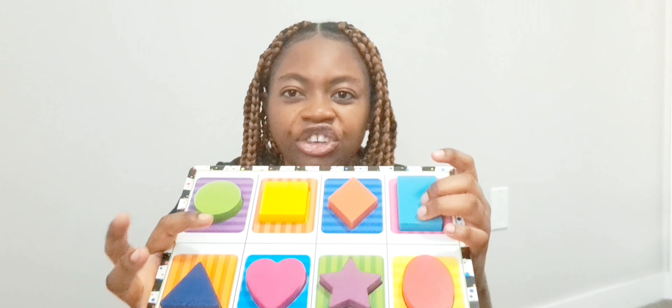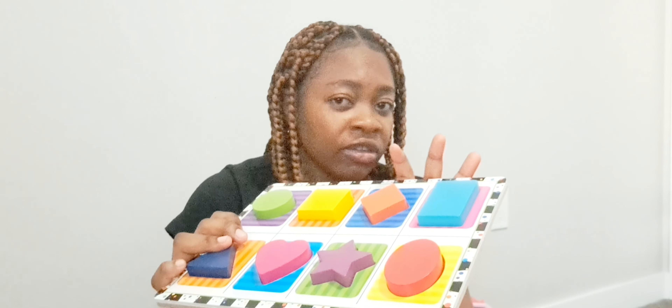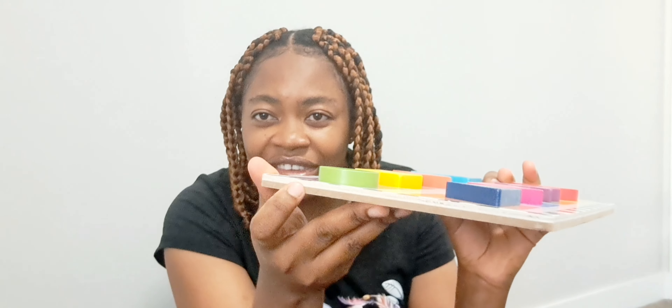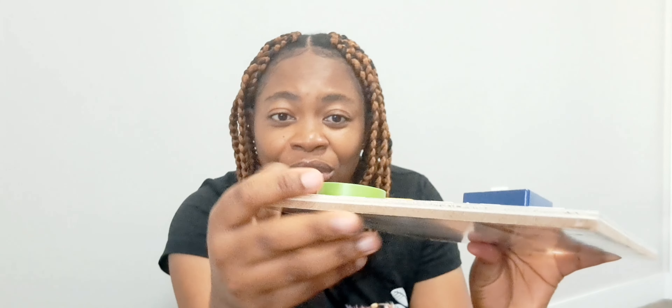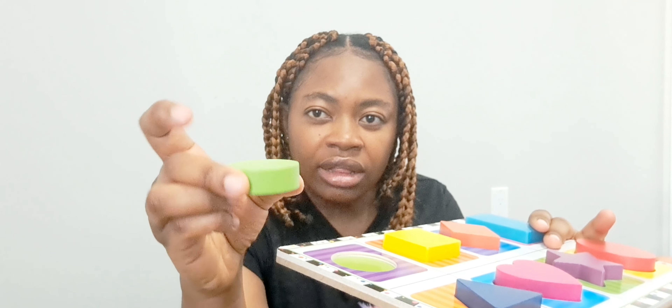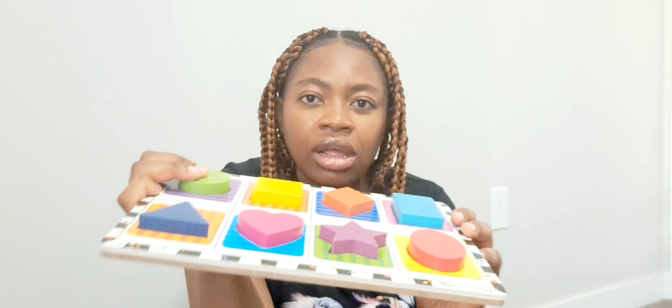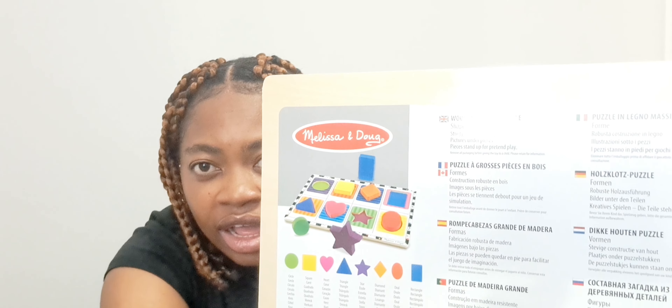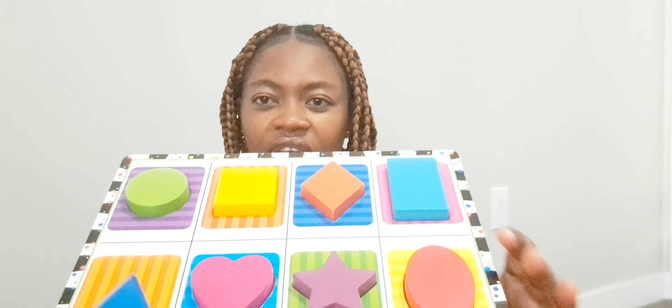Another puzzle board I'll show you is the shapes puzzle board. All of these boards are from the Melissa and Doug brand. See how thick it is — that shows it's going to be very durable, and each shape that comes with the board is very thick and big enough, so I'm not scared of any choking hazards. At the back of the board you have the names of the various shapes in different languages and the various colors as well.